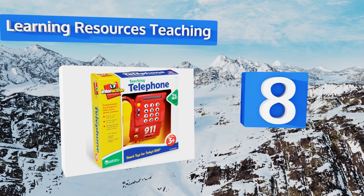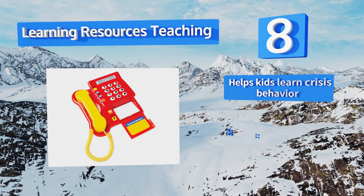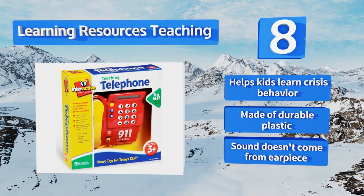Coming in at number eight on our list, the Learning Resources Teaching Phone actually demonstrates valuable phone skills, including how to dial your home number and contact emergency services. You can even record a special message for your little ones to hear when they punch in the digits correctly. It helps kids learn crisis behavior and is made of durable plastic.